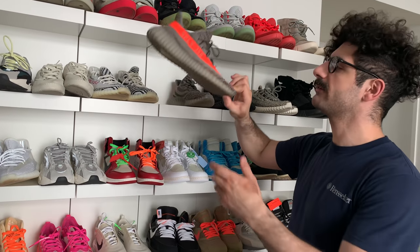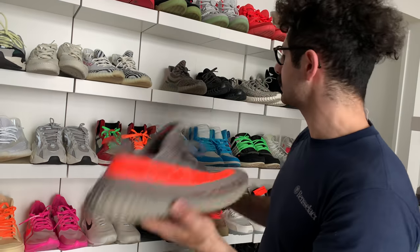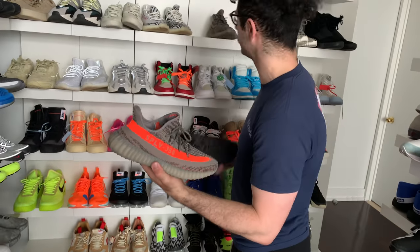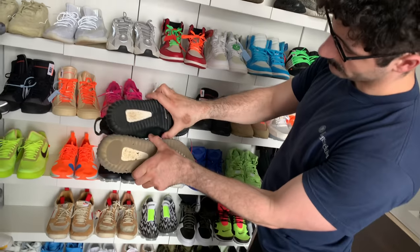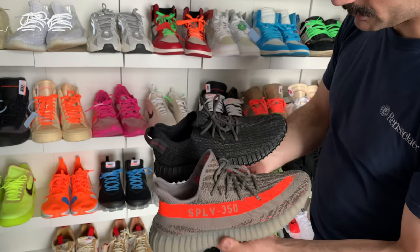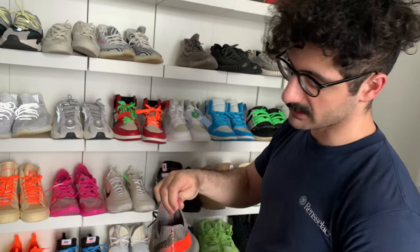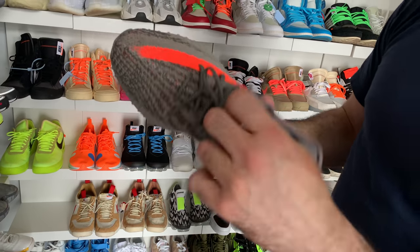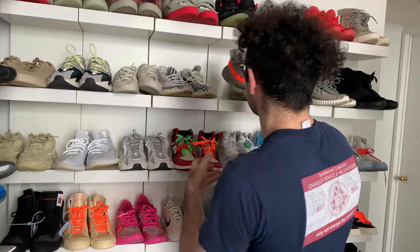Kanye puts out the Adidas Yeezy Boost 350 V2 — a far departure from the V1. All of a sudden we have a heel tab, way more boost, a different outsole, a whole new primeknit pattern that's much more sturdy, and a lot more comfortable. Sizing on these is just crazy though — I have to take the insoles out of most of my V2s. Adidas always has a habit of doing that.